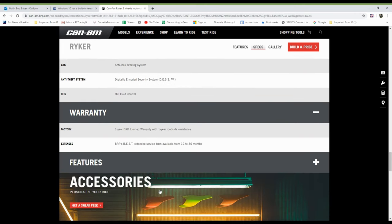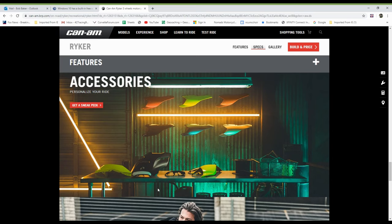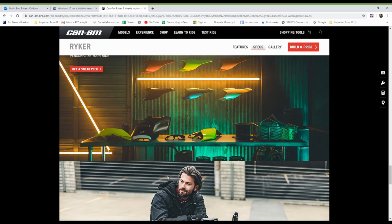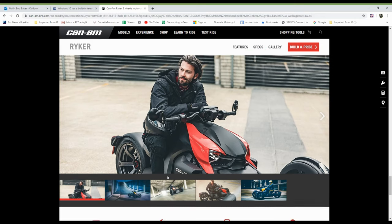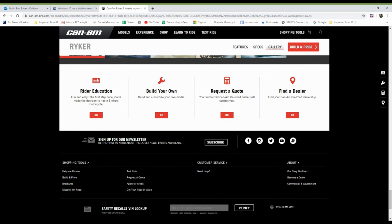That's pretty nice. The website also talks about features and accessories — tons of them. There are rider education courses available if you want to learn how to ride a trike, and you can check with your dealer for that. You can also build your own, request a quote, and find a dealer. Next, we're going to get together with Jace and talk about the bike.